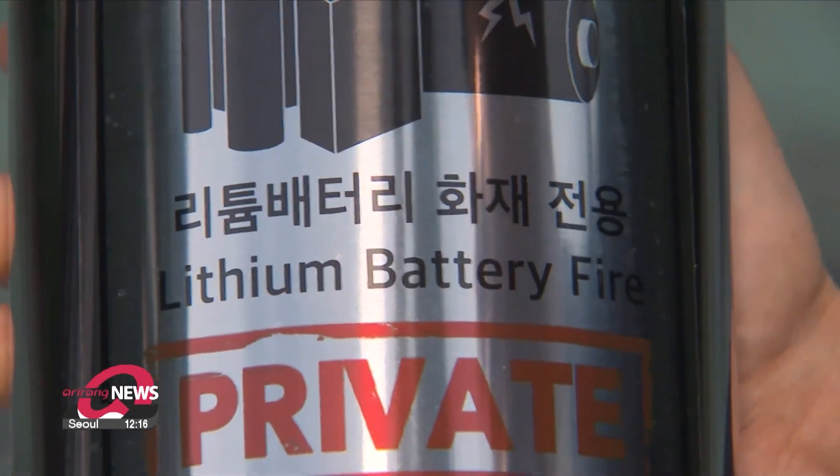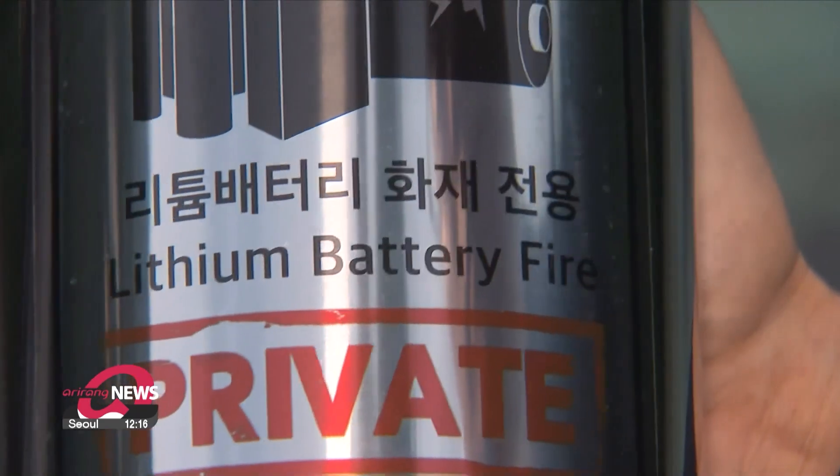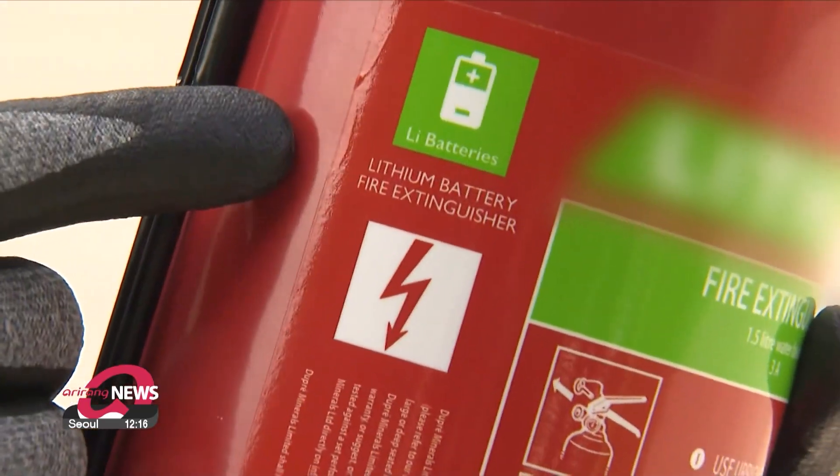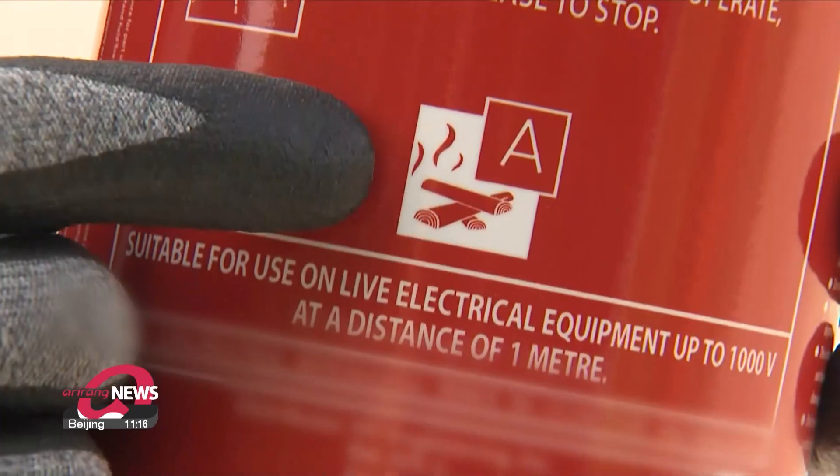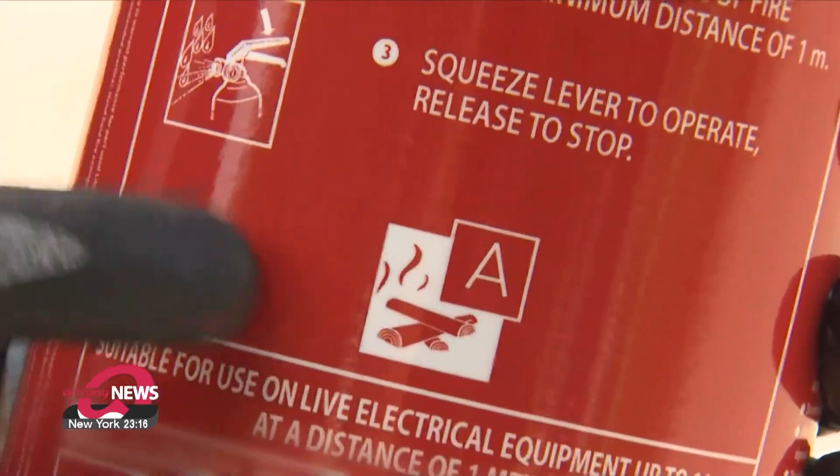While there is growing interest in fire extinguishers specifically designed to put out lithium-ion battery fires, it may be difficult for individuals to completely extinguish the fire with just an extinguisher, even in the early stages.